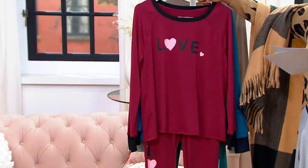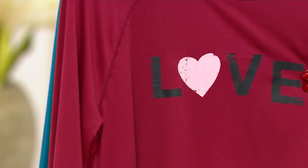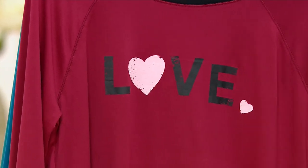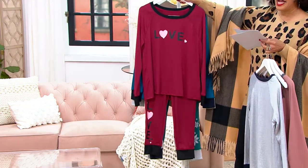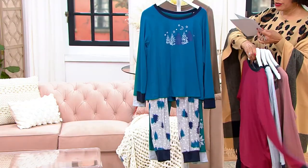This is Roomba red love — it's got the word 'love' printed on it, and then on the pant you've got the word 'love' printed on the pant leg. It's done in a Roomba red, which is kind of a wine red.